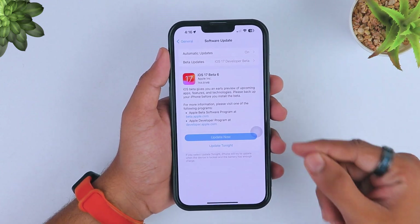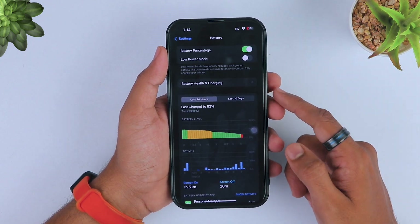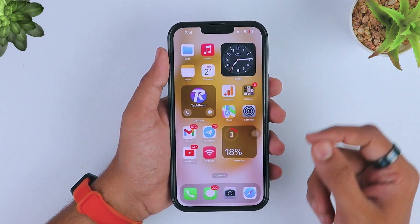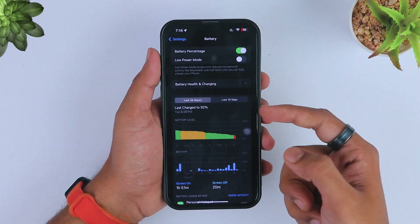Hey, what's going on guys! Finally iOS 17 has arrived on the iPhone. Have you noticed your iPhone will drain more battery after this update? You are not alone, because many iPhone users notice iOS 17 has drained more battery after this update on every iPhone. In this video I am going to show you how you can fix this issue.